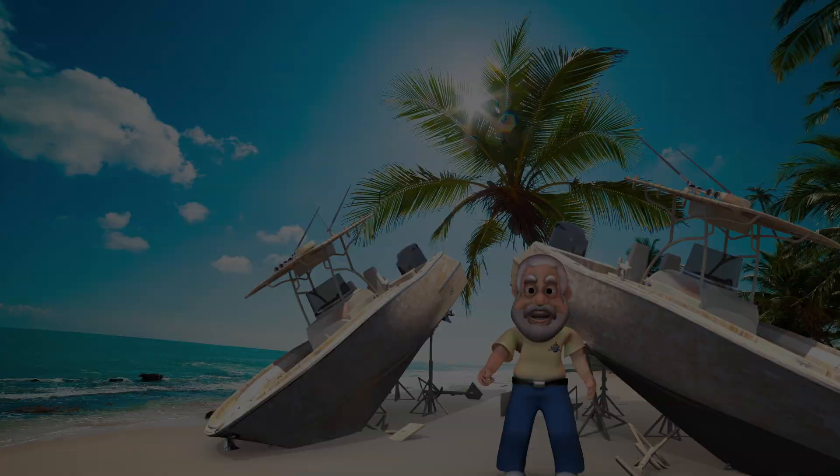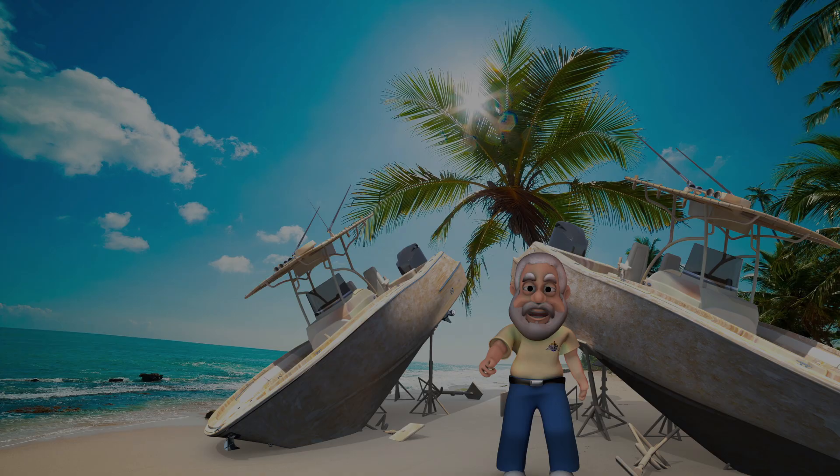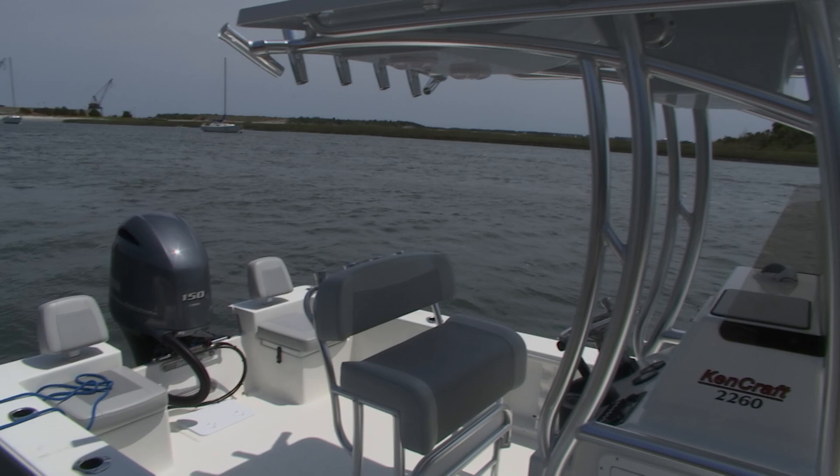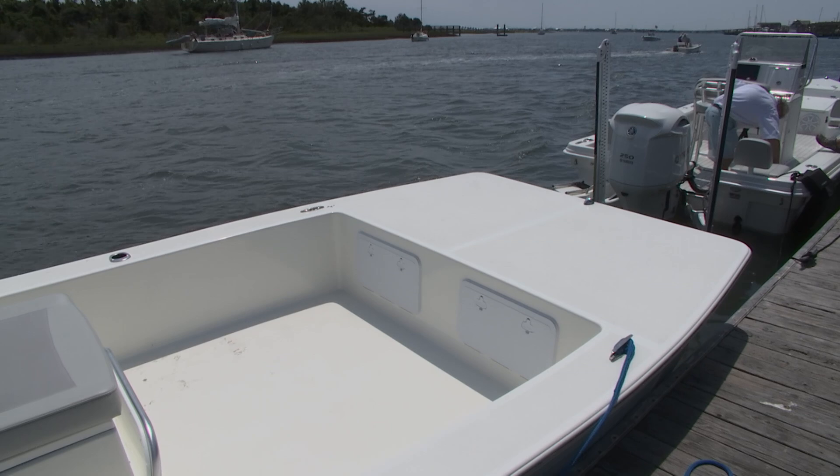Welcome back. You're watching Ship Shape TV — boat improvement made easy. Take a look at how much deck space I have on my brand new KenCraft 2260. It's a skiff, and I'm telling you, you could probably get 20 people on this boat. I'd like to add some comfortable seating that's affordable. We're now at Ocean Tamer, and we have Frank Aberzini on the program.